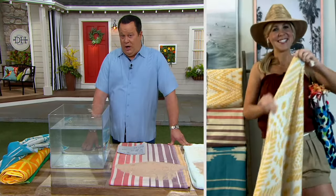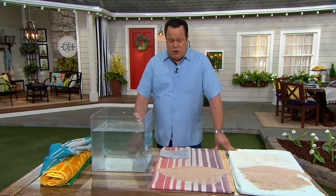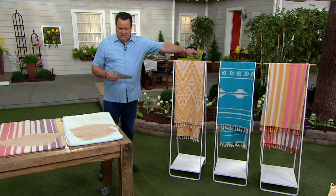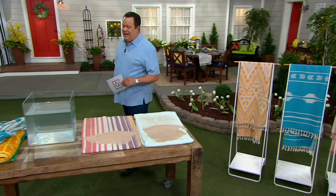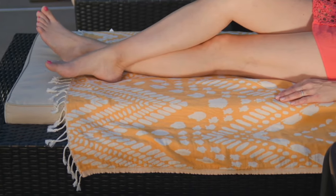700 of these are gone, and we have lots of people waiting to place an order. Please go ahead and choose your towel tonight. We've got the Diamond Honey, the Aztec Teal — most popular — and then on the end in Sunset Stripe. Amy, thank you so much. We're going to have you back in a little while. Oh, my pleasure. I love these.